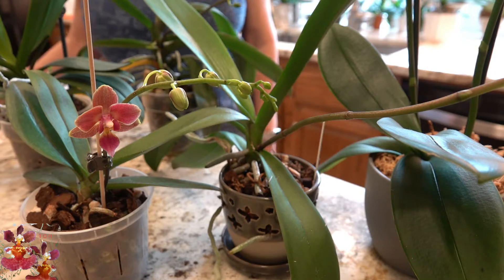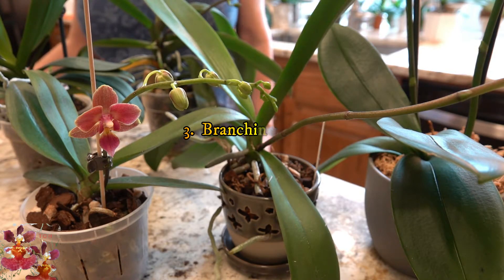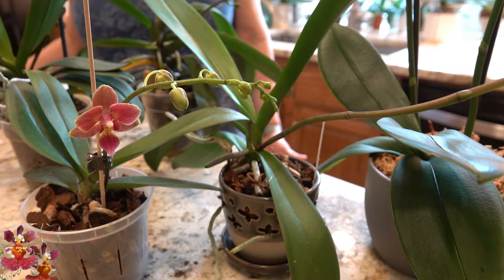Oftentimes Doritis orchids will have branching spikes. So if you have a no-ID Phalaenopsis that has a branching primary spike, it probably has some Doritis in its background. Now this is not the same as an original spike developing secondary spikes — that's something different.